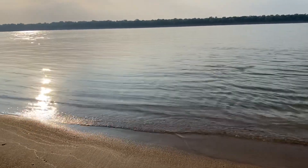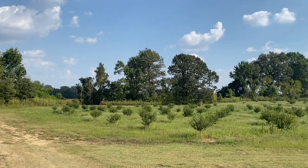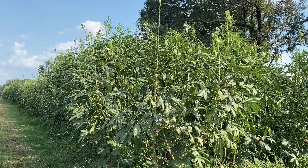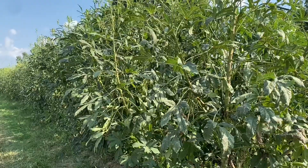Hi, everyone. It's Sierra. Thank you all very much for joining me here today. For today's video, I will bring you all along with me to explore the beauties of nature.